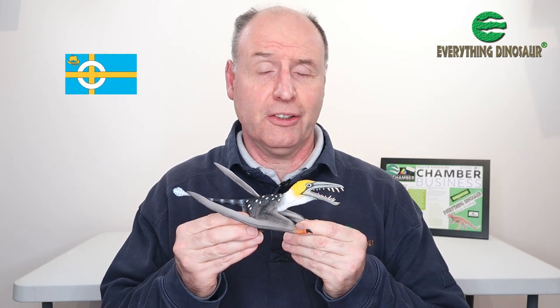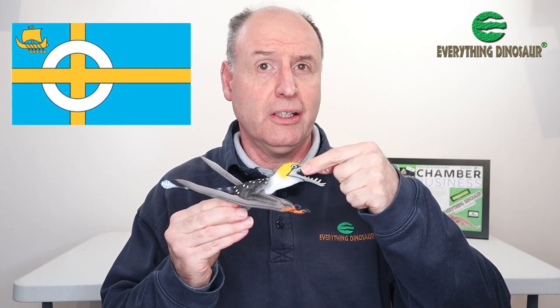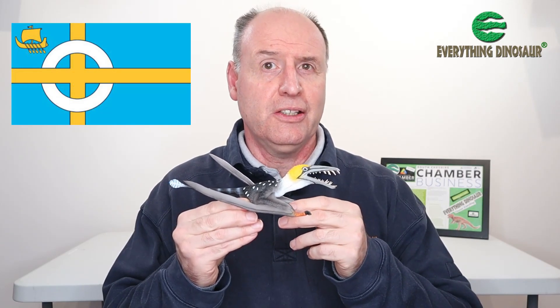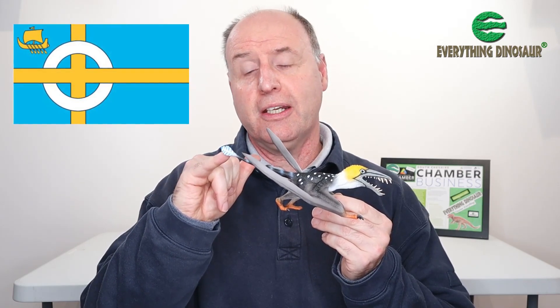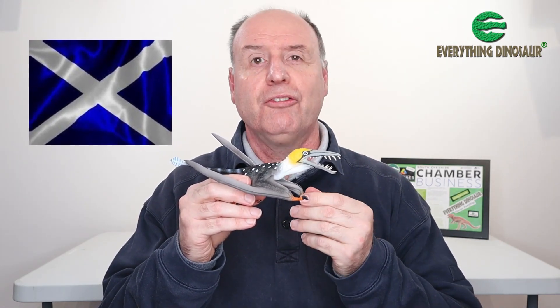The colouration also reflects the flag of the Isle of Skye. If you look carefully, there's a white circle around the eye, and there's a white circle on the flag of the Isle of Skye. There's also blue and white, and we see blue and white on the vein at the end of the tail. It's also the same colours as the flag of Scotland. I love the way Collector have used visual cues from Scotland and the Isle of Skye in the colouration of this pterosaur — that's a lovely touch.